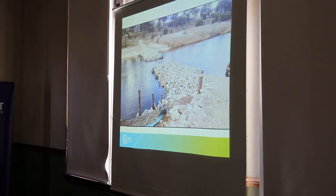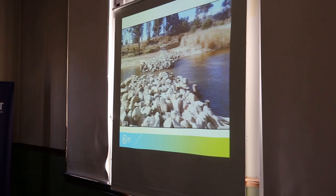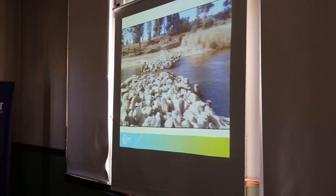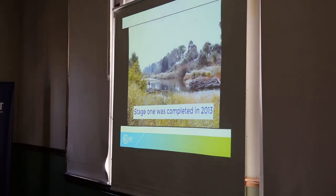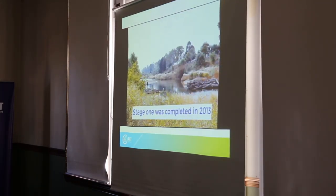They need about a metre of deep water to be able to pass through a stretch of river, particularly the large Murakoli. So these structures increase the depth of the river and provide resting space and also passage for larger fish species.